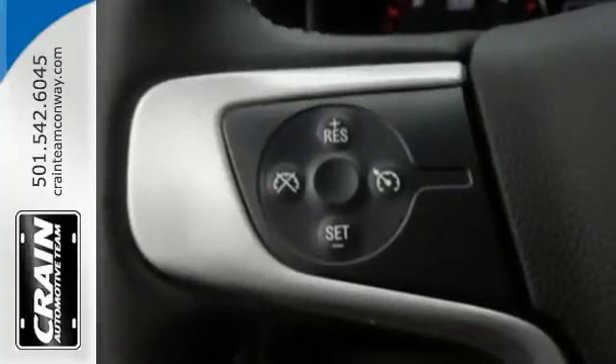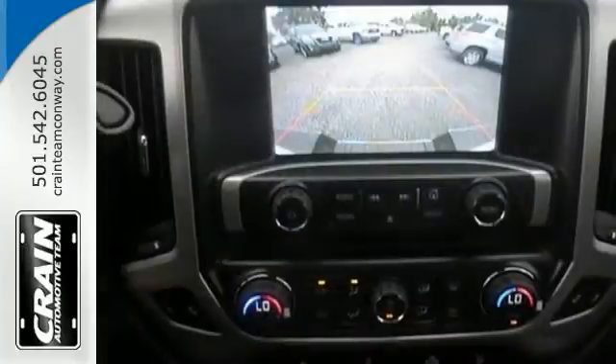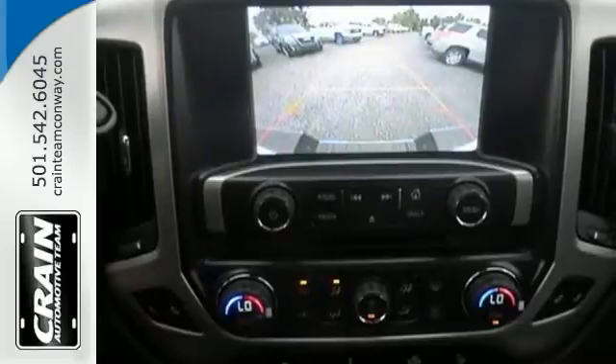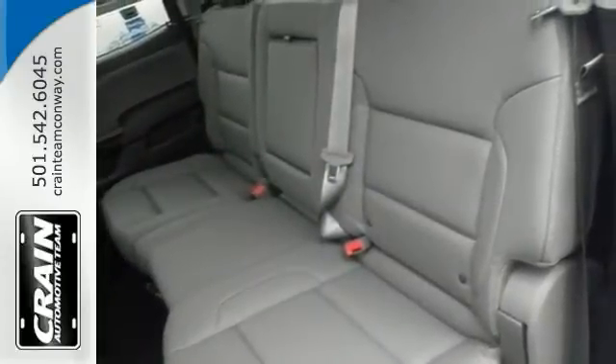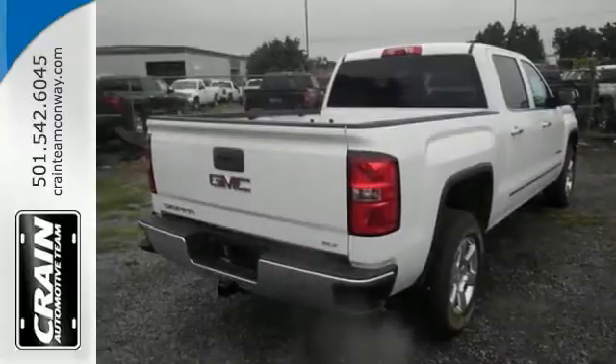It's four-wheel drive equipped. It will handle majestically on any type of terrain or in any type of weather condition you may find yourself in. Just get ready for superior acceleration, improved steering and increased traction and stability.